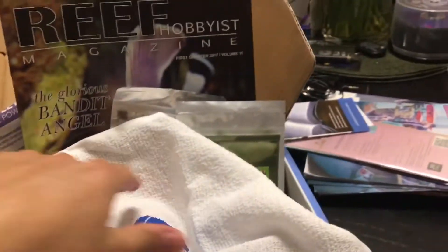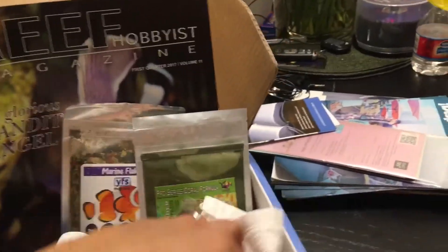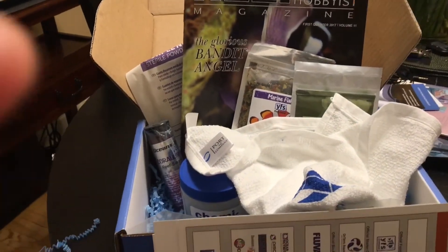Overall, I think great value and great exciting stuff. I'm going to take this opportunity to thank MyAquariumBox and the team for what you guys are doing. I think it creates a lot of excitement and allows you to try different products.